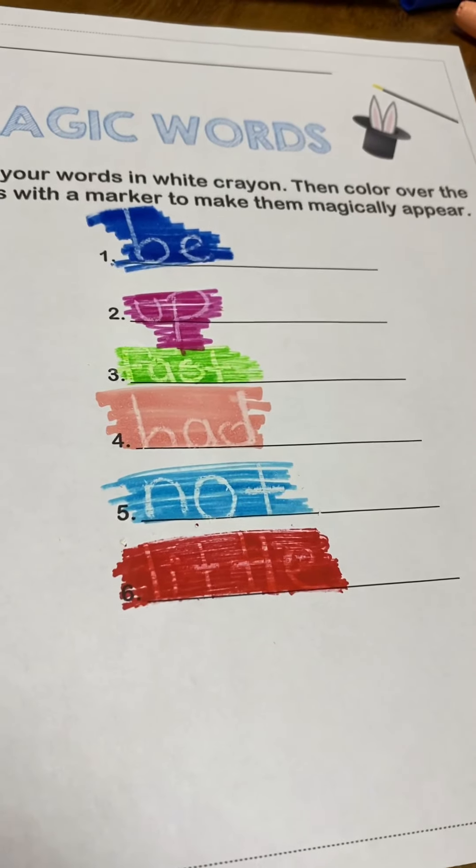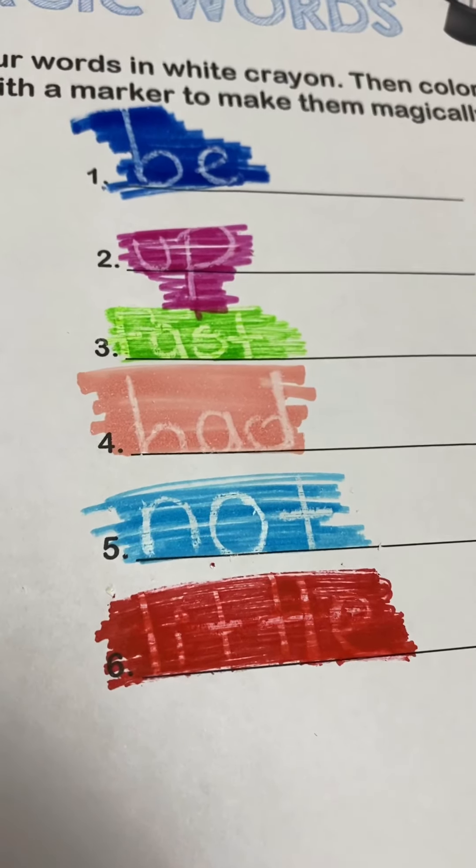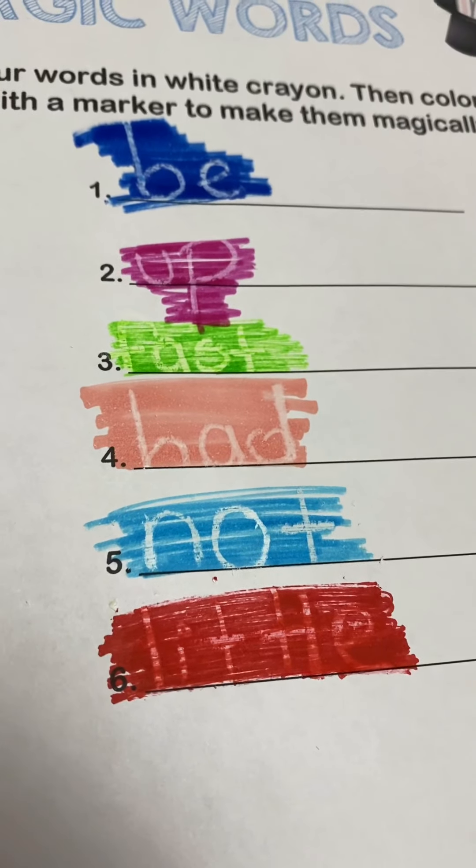And we are done doing our magic words. Make sure you practice the words before you start writing them. Now it's time for you to work. Make sure you review several times the words before you write them down. Don't forget to send me pictures to my Telegram. And I will see you tomorrow. Bye!